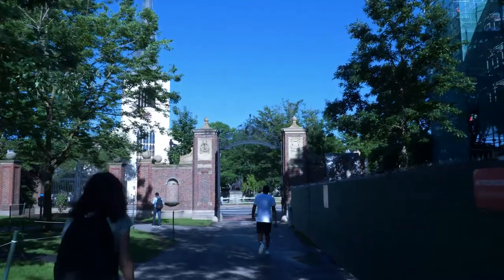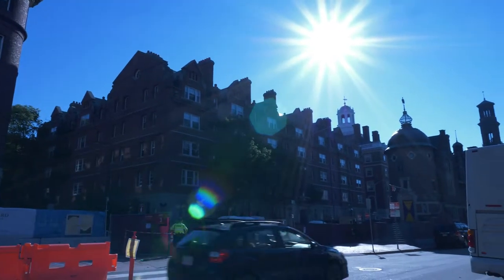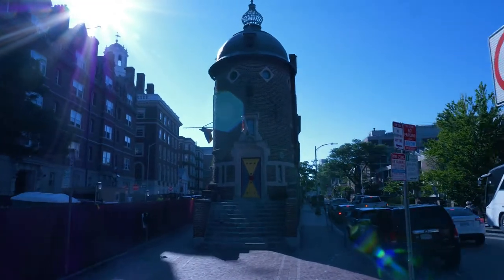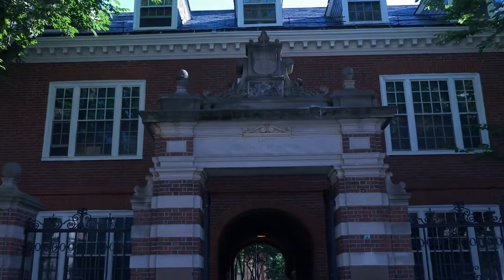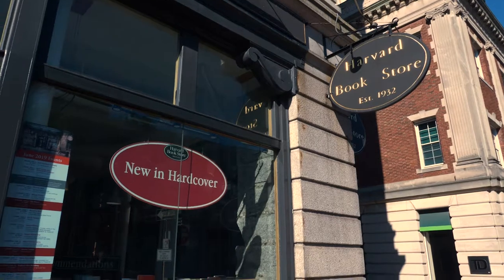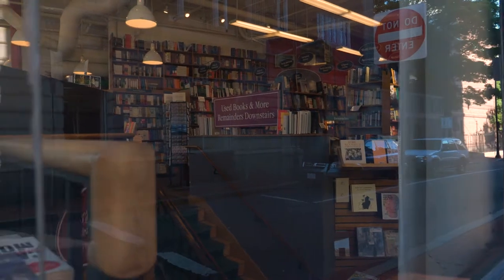Harvard has too many iconic buildings to name, but one place that has an indisputable influence on American pop culture is the office of the Harvard Lampoon. Its writers have included notable authors and comedians such as John Updike, Conan O'Brien, and B.J. Novak from The Office. Just walking around Harvard makes you feel like you're somewhere important — it could be because of all the elaborate arches and general grandiose architecture, but it could also be the sense that this is a place where new ideas are being created that will eventually shape the landscape of our country. Something Boston as a whole has a history of.